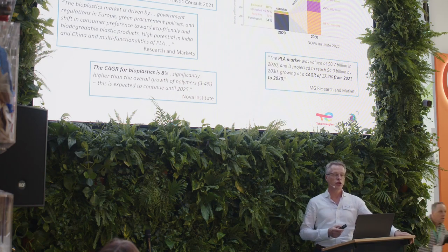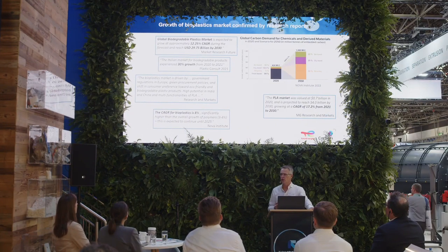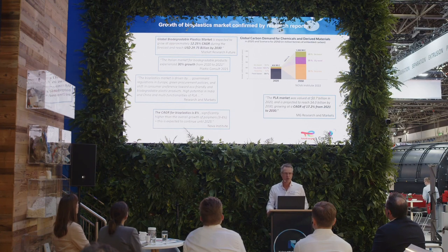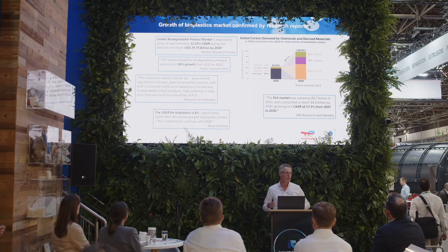Bioplastics is still very much a growing market. We experience around 15 to 20 percent growth on an annual basis, and this is supported by many third-party market research reports — different companies specialized in market research all basically showing 8 to 20 percent growth per year for the bioplastics market, which puts us in a very bright spot for a very bright future.